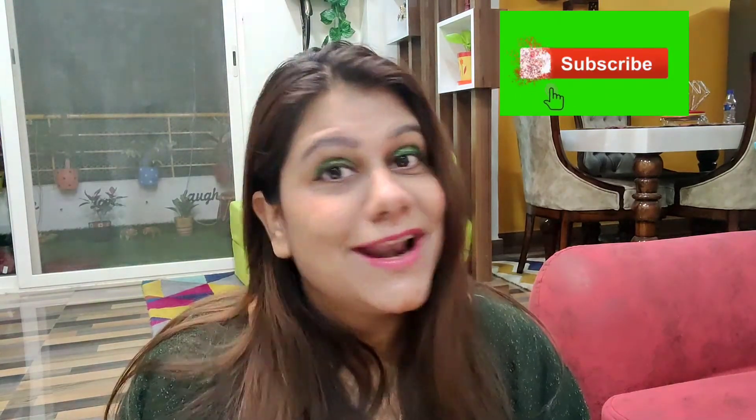I will use it like this — apply it over my lipstick whenever I need a glossy look. I hope that my review will help you decide whether you should purchase this lip gloss or not. If you like this video, please like and post your comments in the comment box. If you haven't subscribed yet, please subscribe to the channel and click on the bell icon. I will see you soon in my next video. Bye bye, take care.